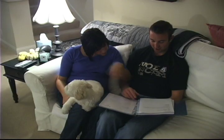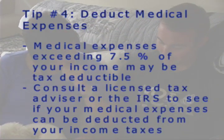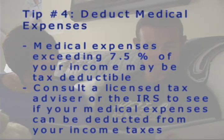Tip 4: Deduct medical expenses. If your family's medical costs for the year are approaching 7.5% of your adjusted gross income, those expenses may be tax deductible. Check with your tax advisor or the IRS website to see if you're able to itemize these expenses.